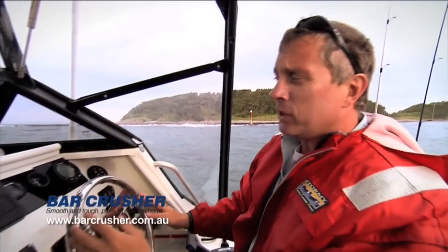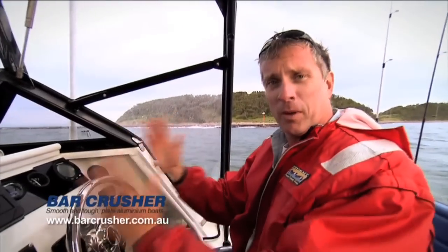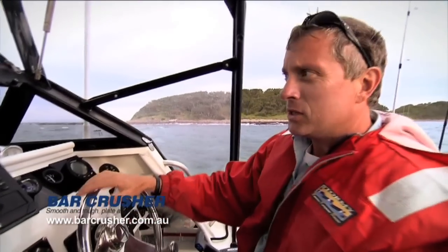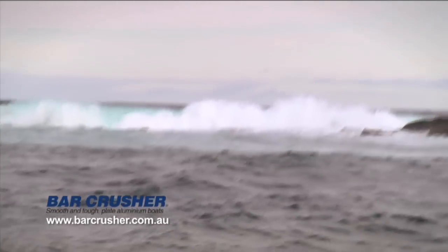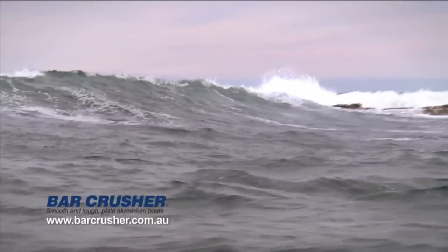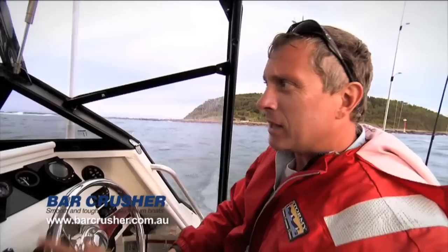But if you are going to go out, there are a few things to be aware of. Once you're committed to the crossing, you're committed — you can't change your mind halfway through. So you've got to assess the conditions, maybe hang off before going out, check the swell pattern, and just keep an eye out for any odd little things happening so you don't get any nasty surprises when you're out there.